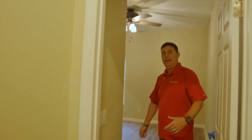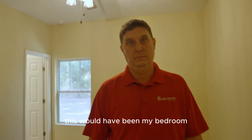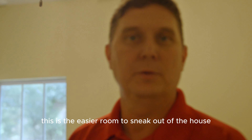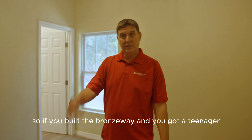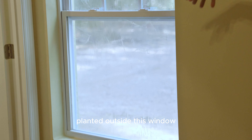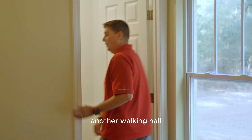Back bedroom. And I'm going to tell y'all a little secret — when I was a kid, this would have been my bedroom. Is this an easier room to sneak out of the house if you were going somewhere at night? So if you build the Brunswick and you've got a teenager, especially a teenage boy, just know you're going to need to put some cactus or something planted outside this window to keep them from sneaking out.